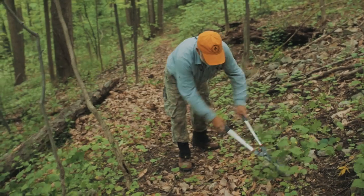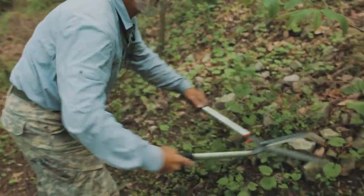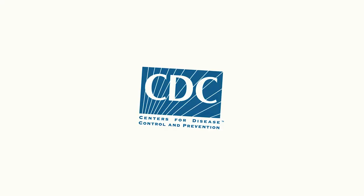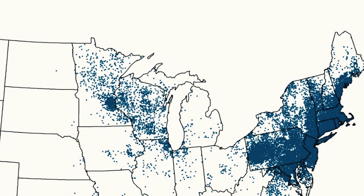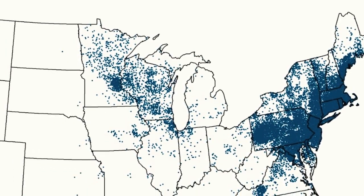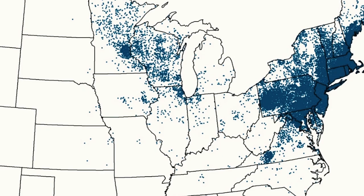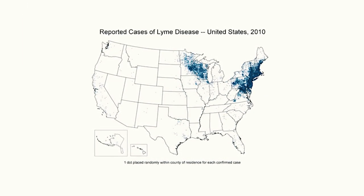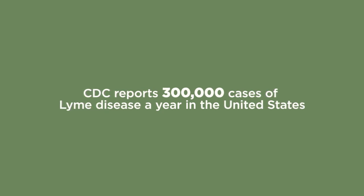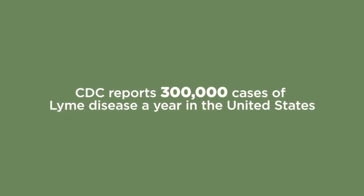Lyme disease is by far the most prevalent tick-borne disease on the AT. The Centers for Disease Control, or CDC, maps cases of reported Lyme disease. As you can see, the AT passes through the most prevalent areas of Lyme disease in the Mid-Atlantic states, but is also found in adjacent states in the Northeast. The CDC reports 300,000 cases of Lyme disease per year in the United States, and the number of other tick-borne diseases is growing.